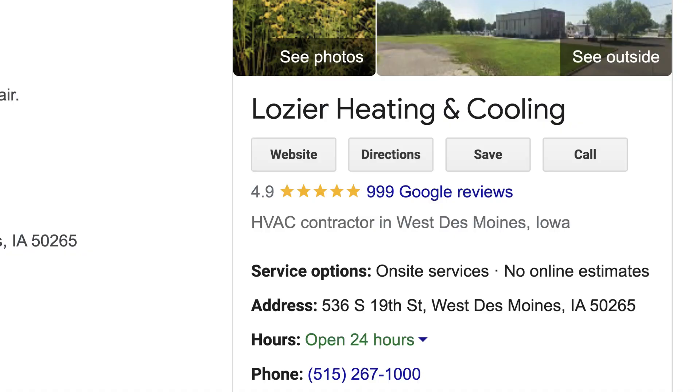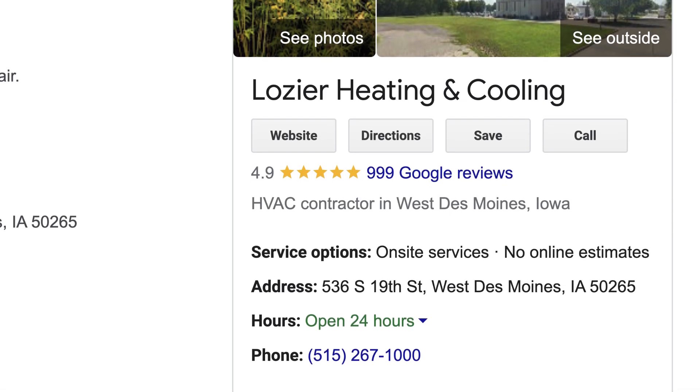I wanted to ask you today, Kaylee, when it comes to Google Business Profile, what are some of the things that people miss when they're setting it up or optimizing? What are the important things to optimize? I would say first and foremost, making sure that your NAP — your name, address, and phone number — is consistent across all digital profiles and properties that you have.